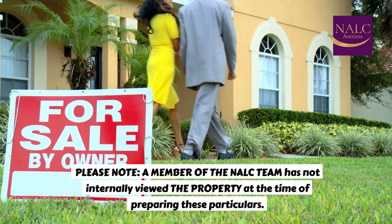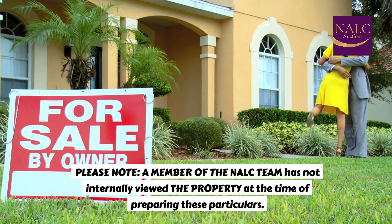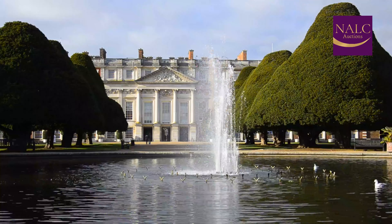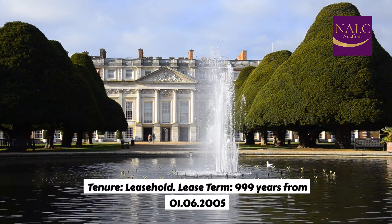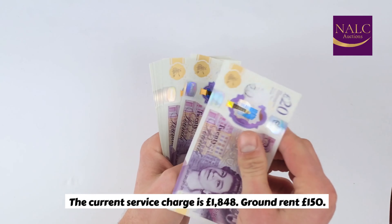Please note, a member of the NALC team has not internally viewed the property at the time of preparing these particulars. Tenure: leasehold. Lease term: 999 years from 26th January 2005. The current service charge is £1 per annum.